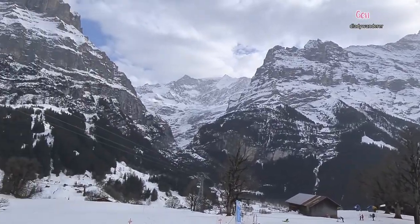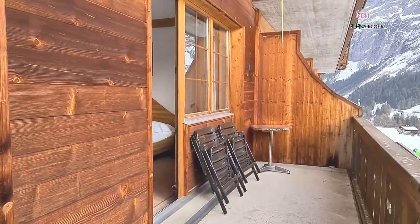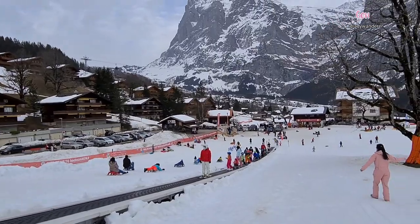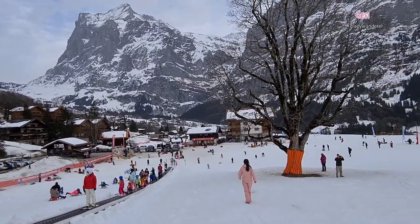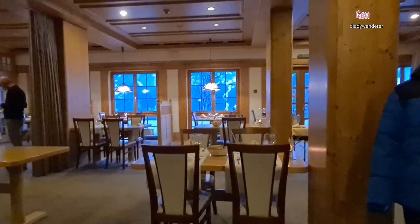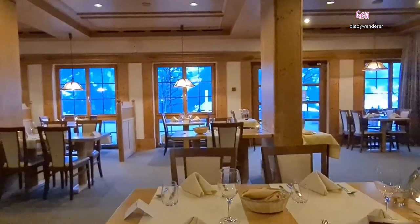Amazing, fantastic views night and day. The hotel has a restaurant, spa, and sauna. The place is called Budmi — Budmi Arena in Grindelwald. And here is the restaurant — it's beautiful.